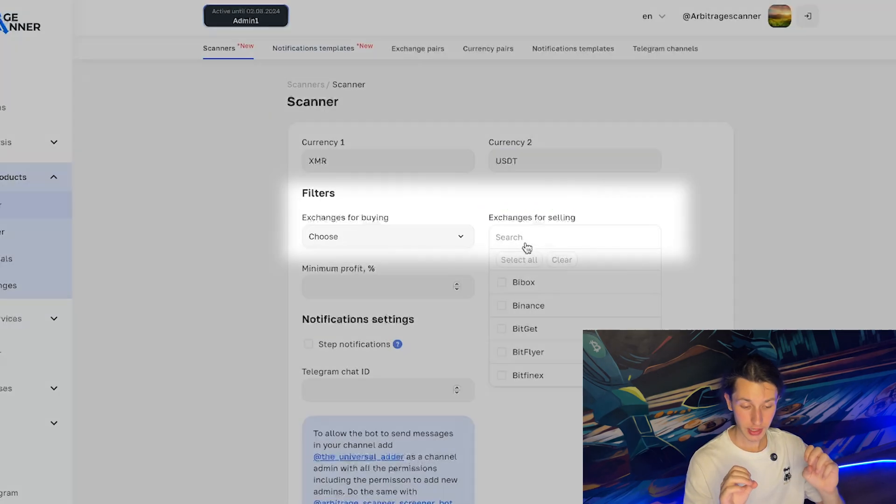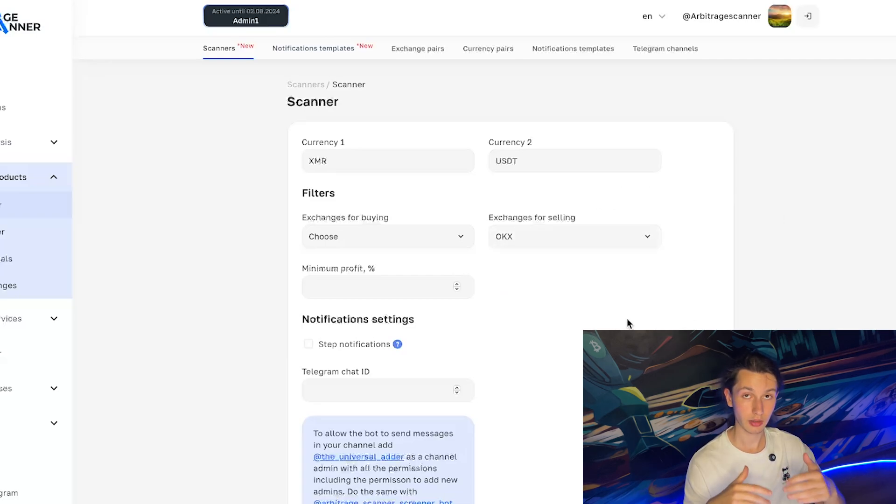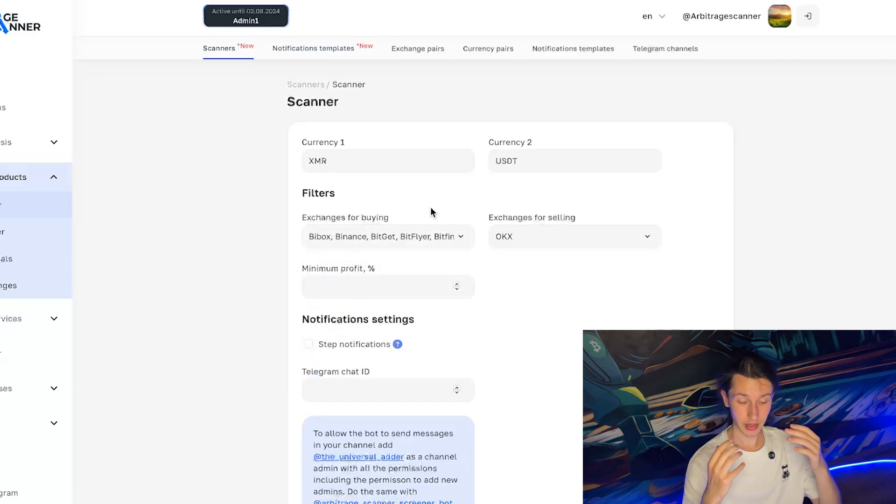Exchanges for selling should be the exchanges where you actually hold the tokens. Since I have XMR only on OKX, I should pick only OKX there. Then for buying, if I'm comfortable buying back on any other exchange, I can select all. So initially I'll sell the XMR on OKX and then buy it back at a discounted price on some other exchange. For demonstration purposes, I'll select all exchanges so notifications come up more quickly.